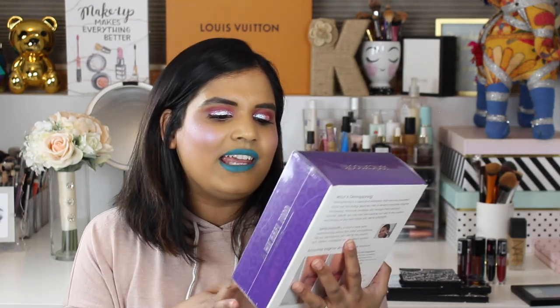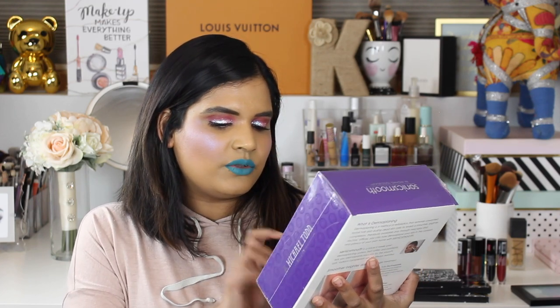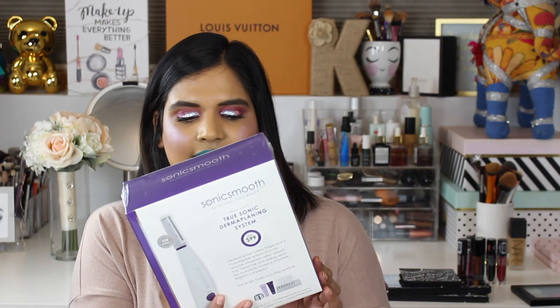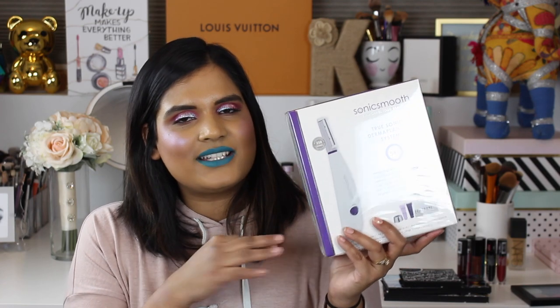I really want to have dermaplaning done professionally but ain't nobody got time for that, so I found this medical-grade dermaplaning tool by Michael Todd Beauty. It removes peach fuzz, facial hair, and dulling dead skin to reveal a smoother, brighter complexion — for all skin types including sensitive. It comes with the Sonic Smooth device, a face wash, and blades. I really want to film myself trying this — it's still sealed up but it's gonna happen.